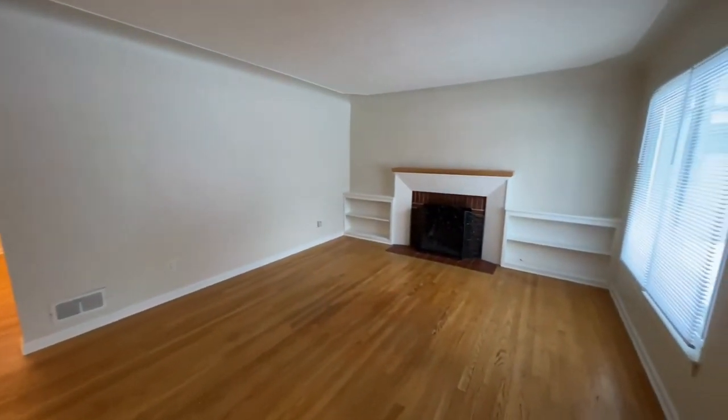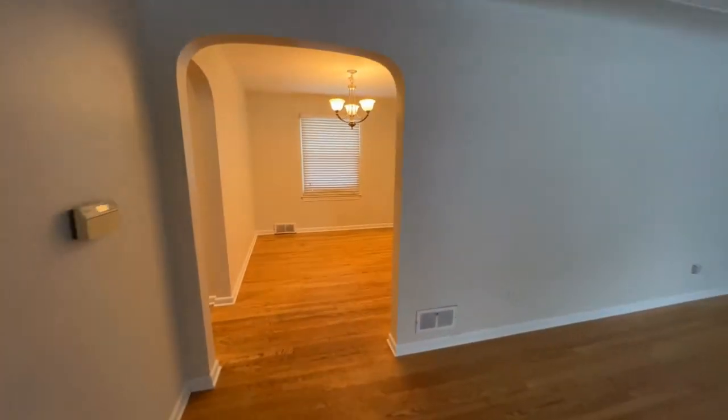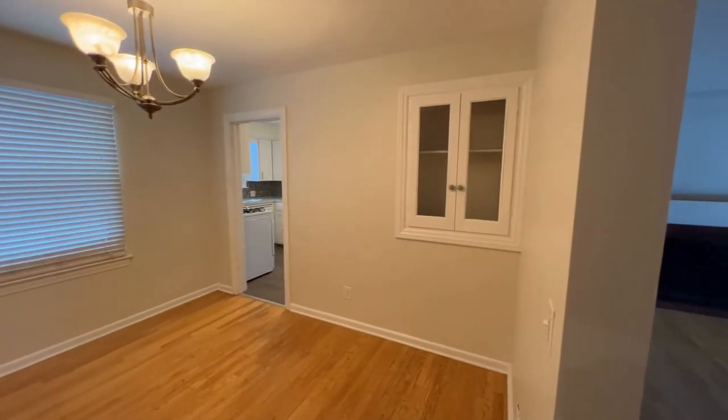We just walked into the living room. This is a huge living room with a non-working fireplace, and then a really nice dining room with a little cabinet there.